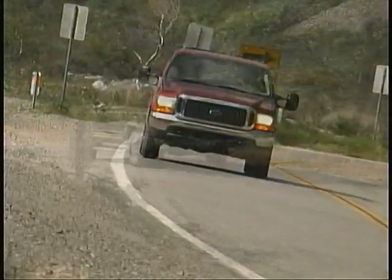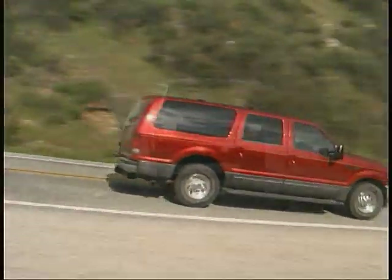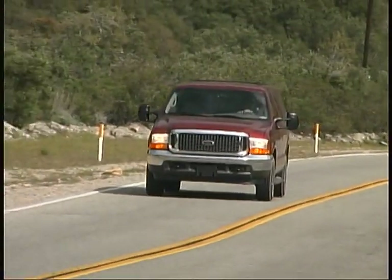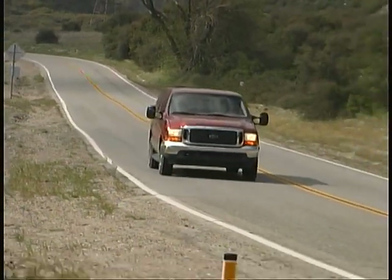The Ford Excursion is designed as an SUV with maximum capabilities for towing and passenger and cargo hauling. We recently checked out both a diesel-powered and V10 gasoline version. The Excursion is available in two or four-wheel drive and with V8, V10, or V8 diesel power, all using four-speed automatic transmissions.